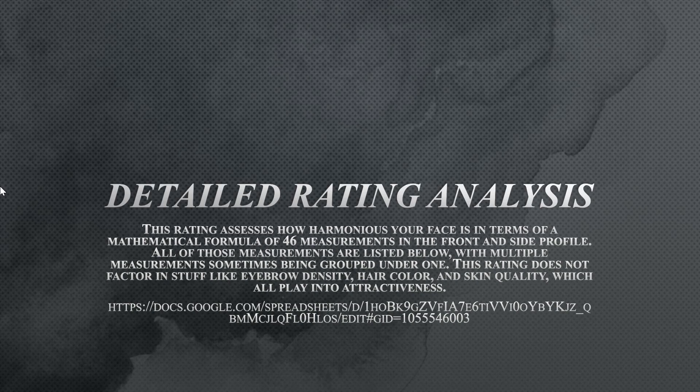All right, so for this video we're going to be doing a Taylor Brooks ESPN analysis. We're going to do a facial analysis to see how attractive she is, so this is going to be very interesting.